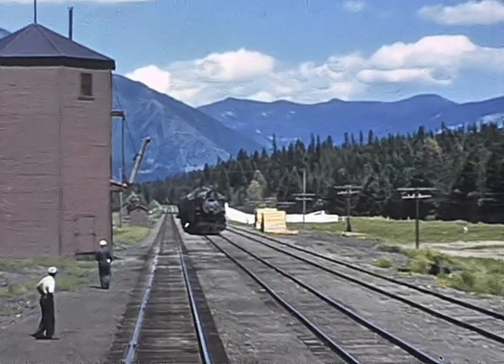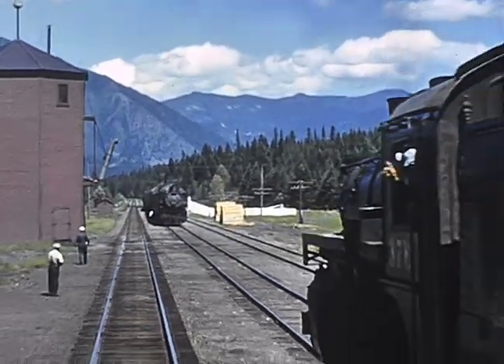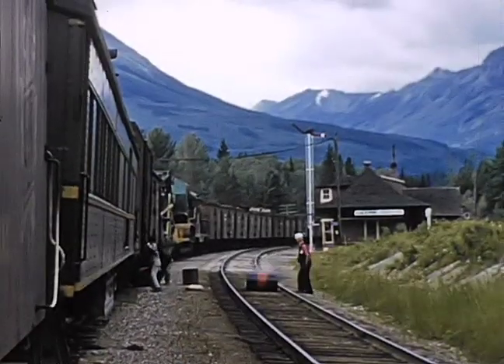Ride the former CPR Southern Line in the Okanagan region, and a mixed train on the Canadian National.